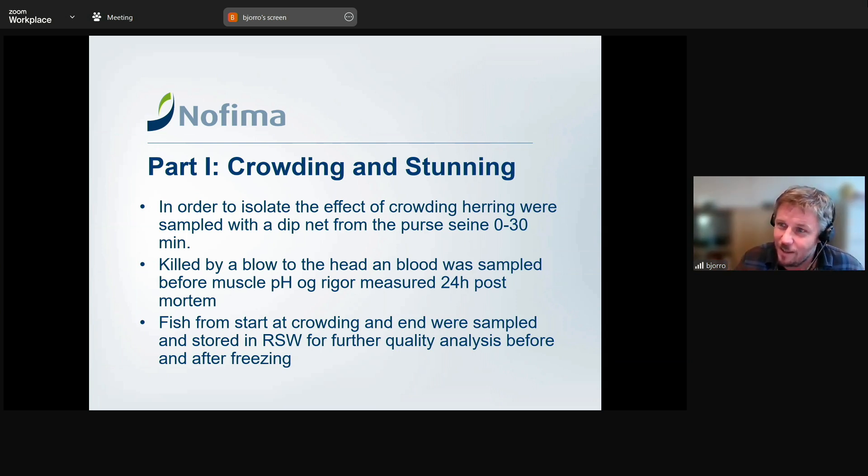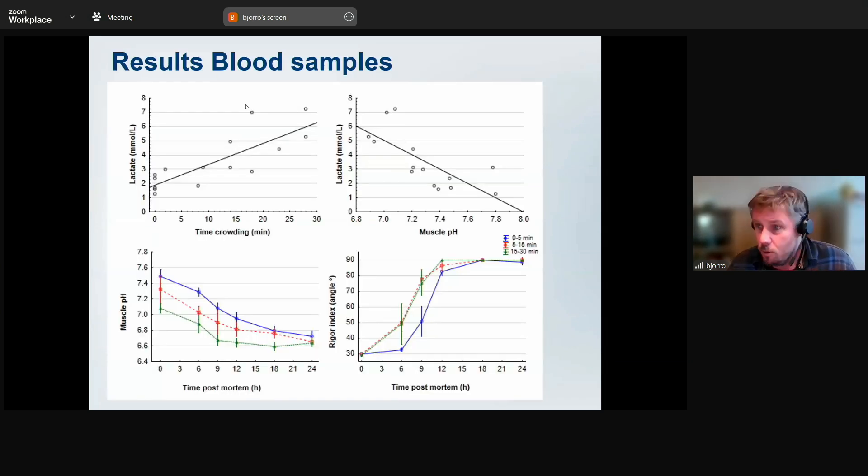The idea was to stand with a dip net, pick up fish, and take blood samples. But the capacity of the modern fleet meant a big catch — 100 tons — was gone in about 50 minutes, so we had to go on several occasions. From each fish we took blood samples, measured rigor and pH, then took fish back to the lab, filleted them, and sorted into two groups: one evaluated fresh, and one frozen in standard ways then thawed, since herring pelagic species are mostly sold as frozen products.